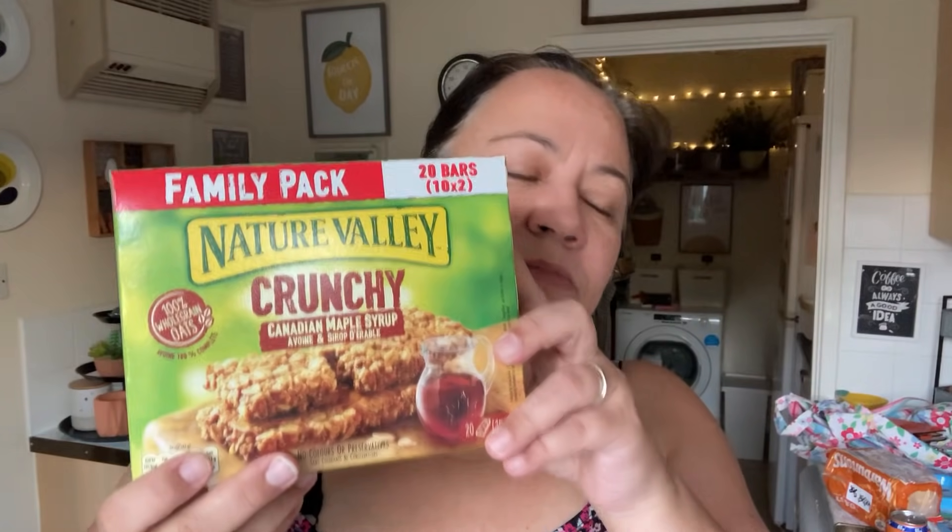I also picked up some sweet chili. I'm not very fussy about the brand — I don't like the super hot stuff, I can't take it, so this is a medium one. This is for dipping. I also picked up some of these Nature Valley maple syrup bars. These are mainly for Alex. It's £2.50 for this pack of 10, with two bars each in. I thought that was not a bad deal.